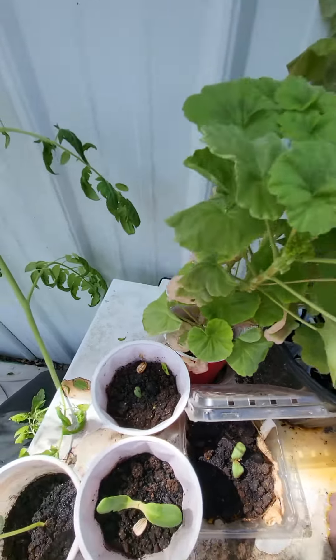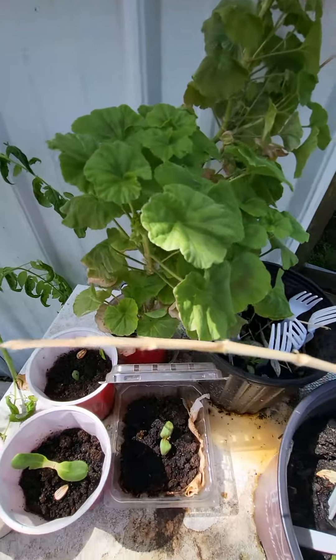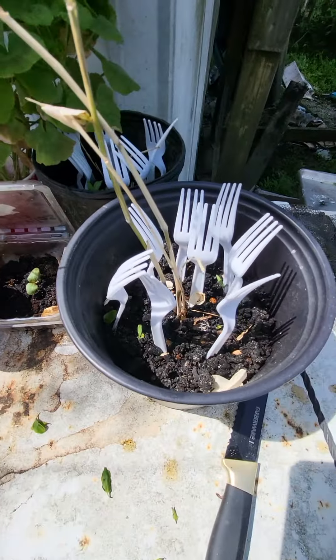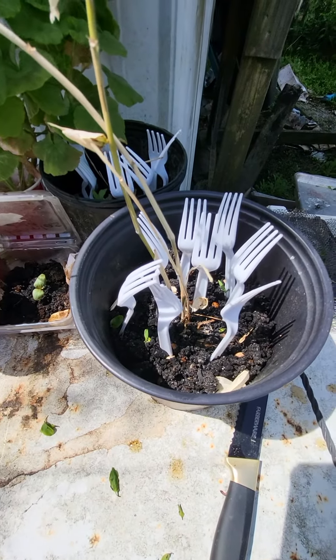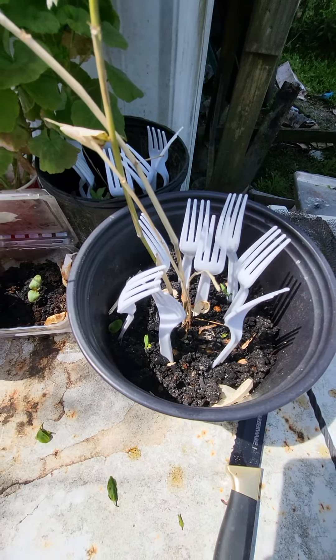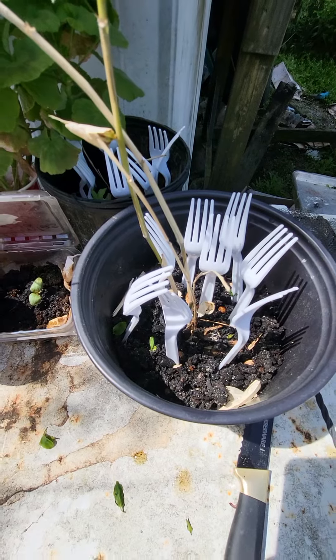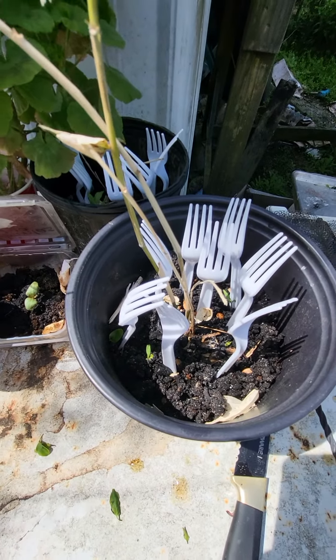And this is the only geranium that I was able to get to germinate. But what do you guys think? That's really weird, right? The volunteer tomatoes are showing up in the exact same soil mixture, but only with bamboos.